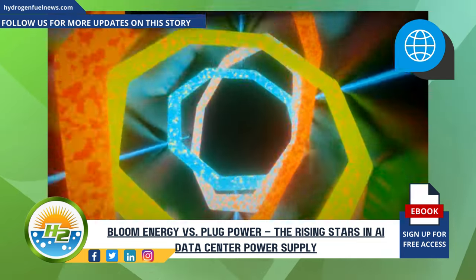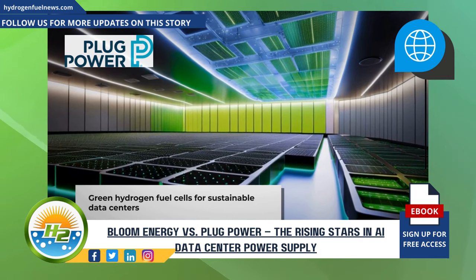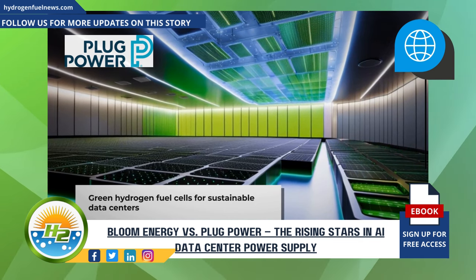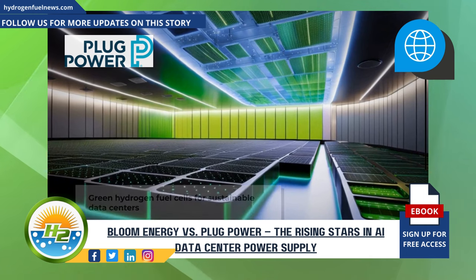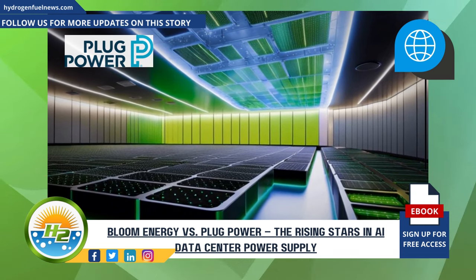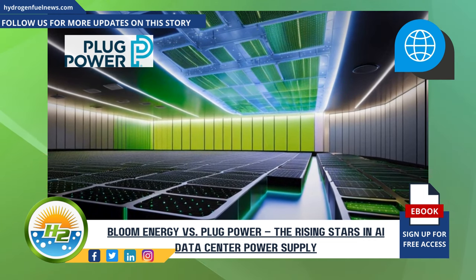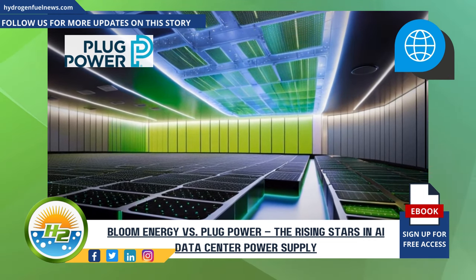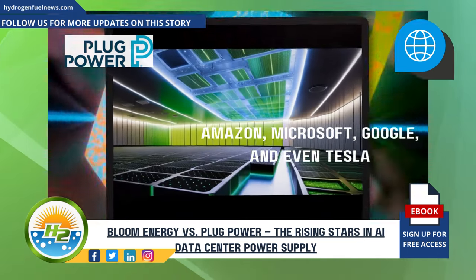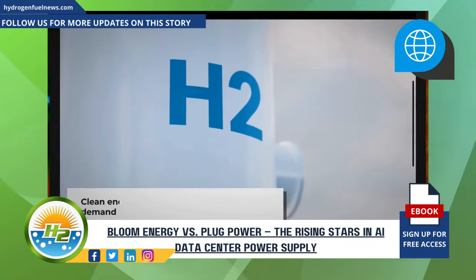Plug Power has signaled a more distant yet definitive entry into the AI data center realm. CEO Andrew Marsh announced that by the latter half of 2025, deployments of Plug's green hydrogen fuel cell systems as backup power options for data centers could begin in earnest. The anticipated surge in demand for zero-carbon hydrogen energy resonates with the objectives of major industry leaders like Amazon, Microsoft, Google, and even Tesla, as they shift away from diesel and towards sustainability. Bloom Energy and Plug Power are at the forefront, ready to meet this massive demand with clean energy solutions.